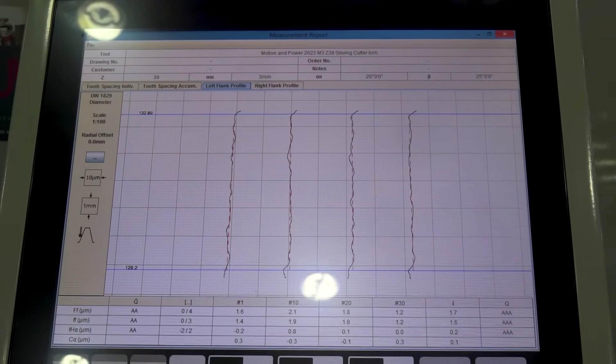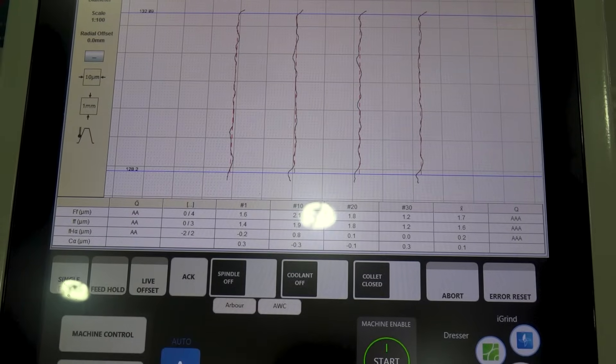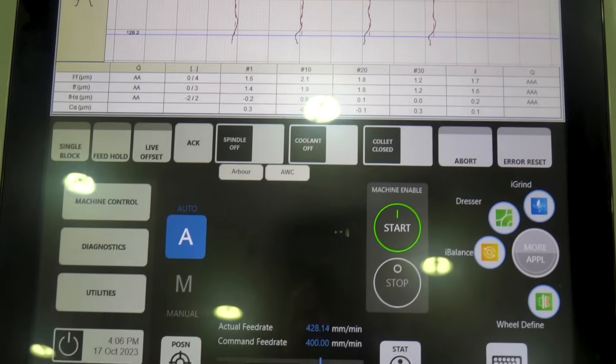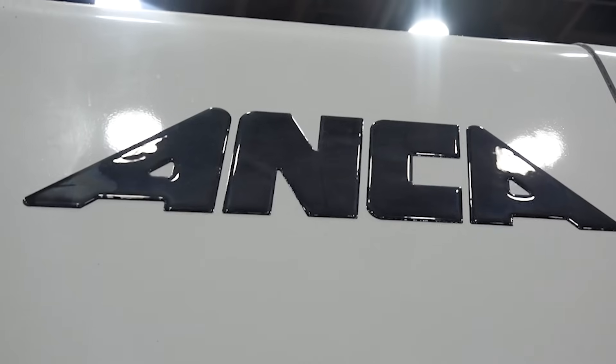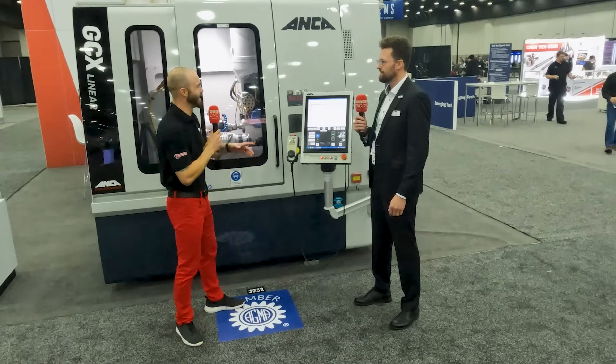That means you can keep tolerances very tight in production throughout the whole cycle time. Also, not to forget the knowledge we've gained in dressing diamond grinding wheels when it comes to carbide skiving cutters. It's not just a machine — it's a turnkey solution. ANKA thinks the whole process through, not just putting a machine on the shop floor, but giving you the ability to take the machine and start manufacturing from day one.